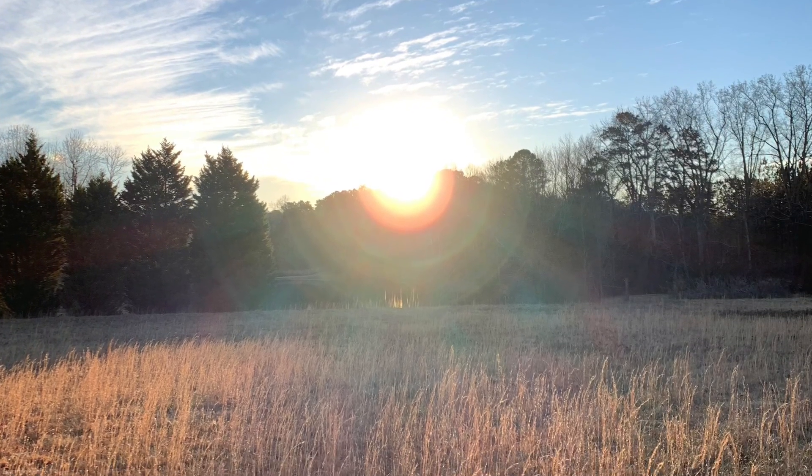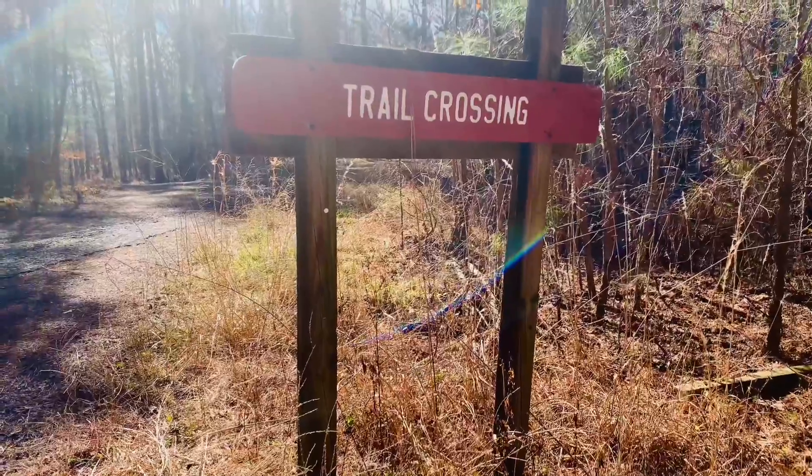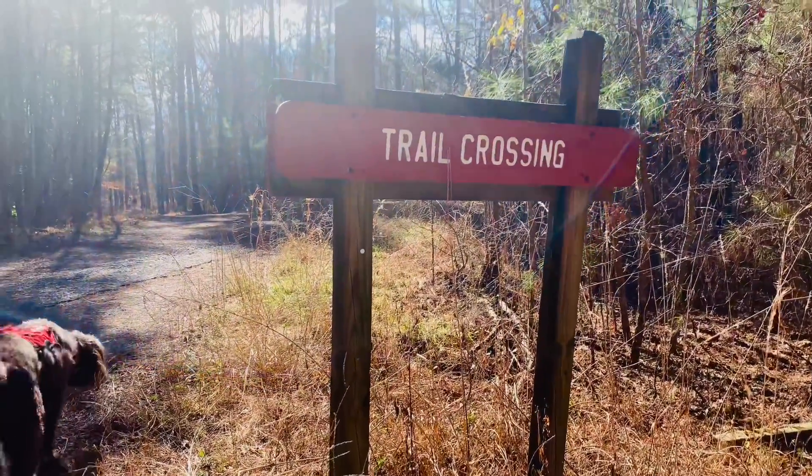This weekend we visited Red Top Mountain. We wanted to hike the Iron Trail. The Iron Trail is approximately four miles long, very well maintained, and well traveled.